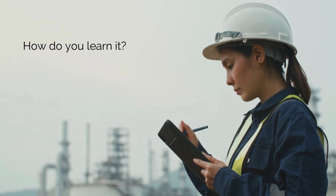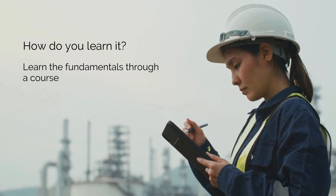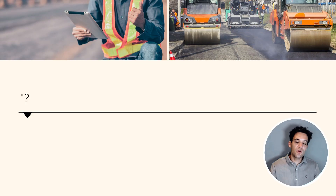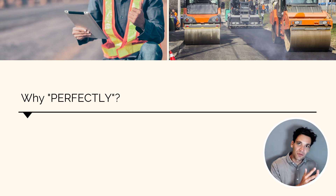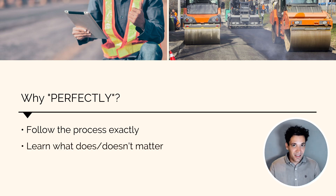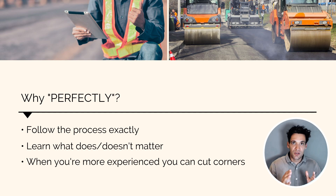So how do you learn project management skills? You learn the fundamentals through a course or a training program, and then you apply them perfectly on real-world projects. When you're first learning something, you need to apply the process exactly as stated in the theory. You then learn what does and doesn't matter, and when you're more experienced, you can cut corners. But always start with following the process perfectly — whether that's through a course or through your company's process. Learn what works and doesn't work, and understand the reason why.